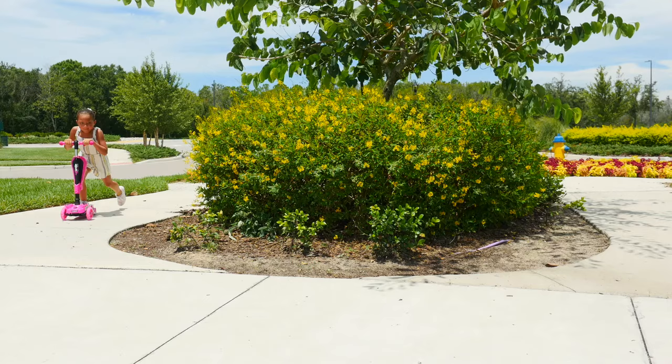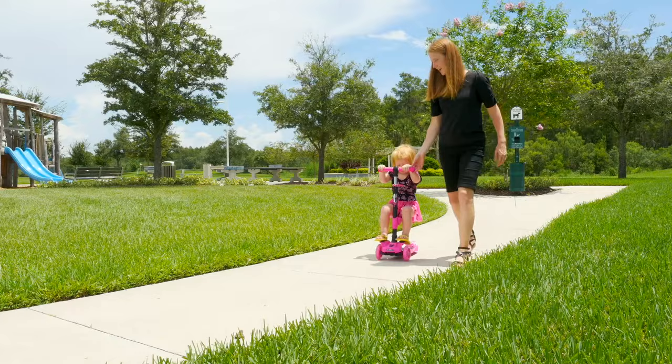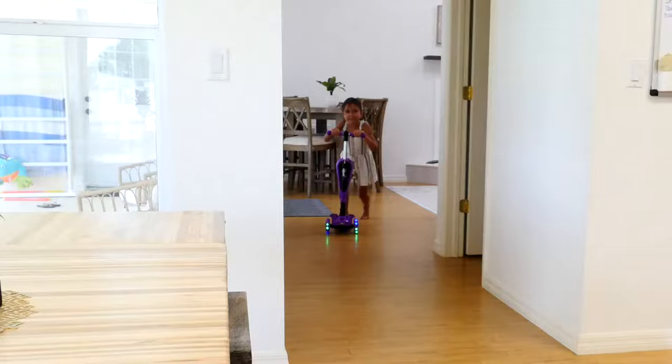The Scoot Kid has been lab tested and safety certified, suitable for kids ages 1 and up to ride outdoors or indoors. Light up the neighborhood, cruise the parks, and have a blast with friends using the Hurdle Scoot Kid Scooter.